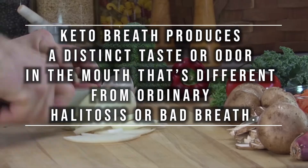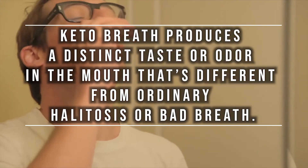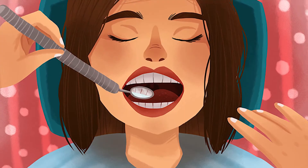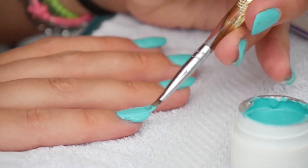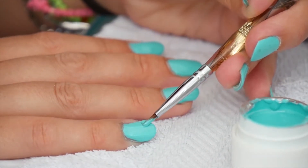Keto breath produces a distinct taste or odor in the mouth that's different from ordinary halitosis or bad breath. Some people describe keto breath as having a metallic taste, in addition to a funny taste in the mouth. Keto breath can be fruity smelling or have a strong odor that's similar to nail polish remover.